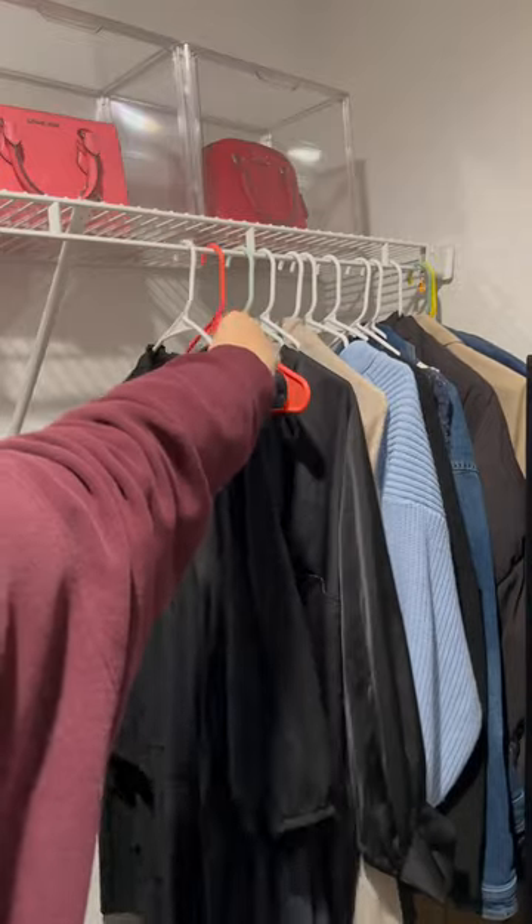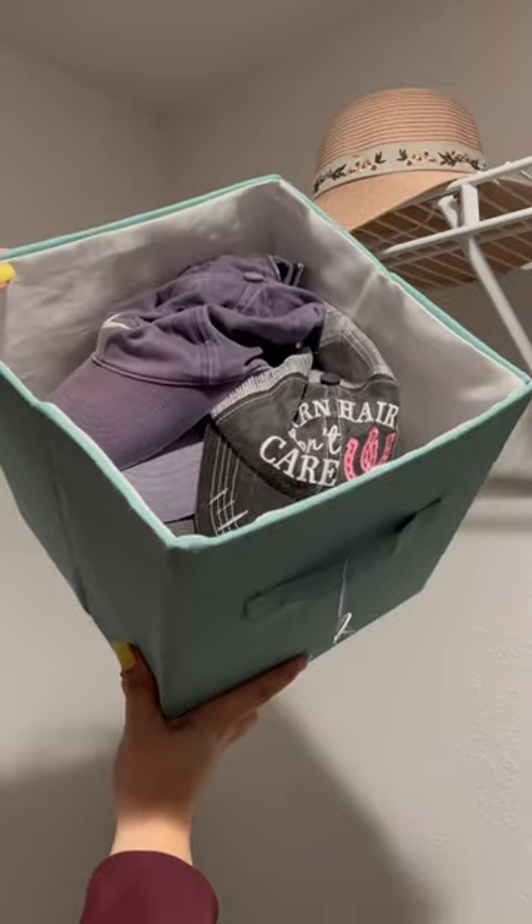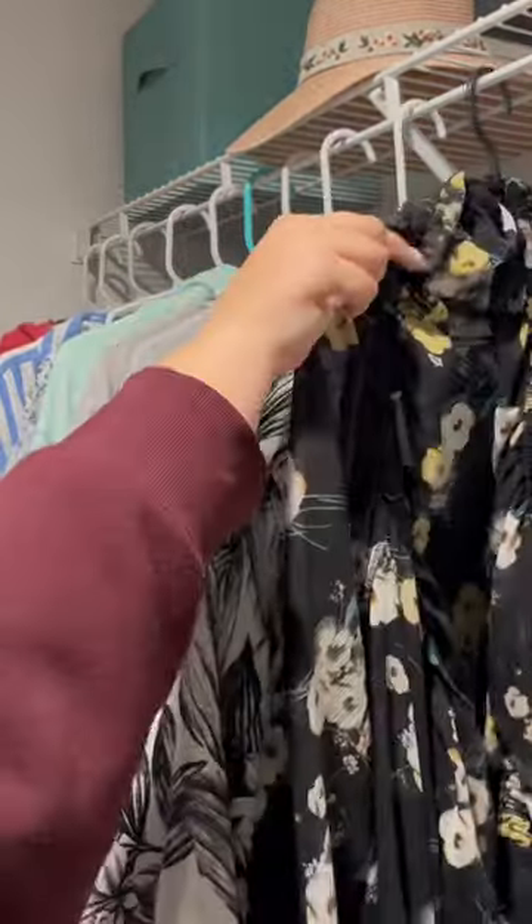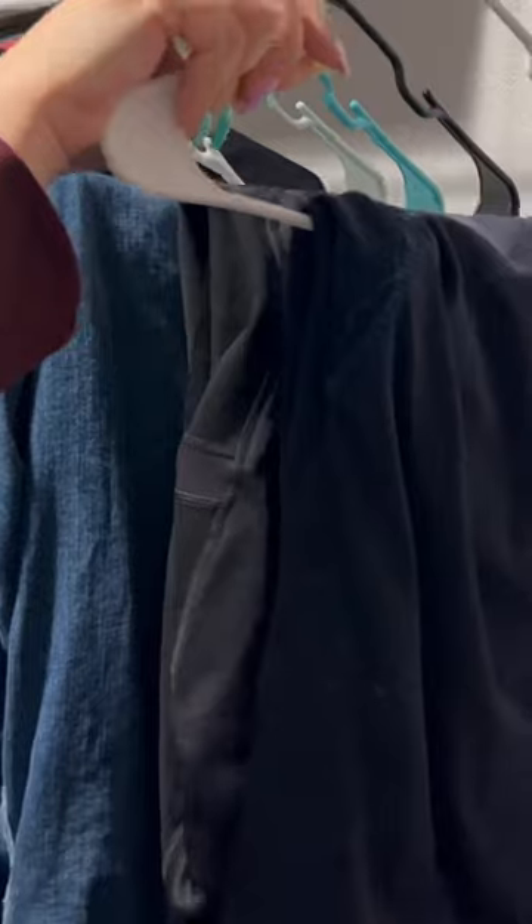None of my hangers match, but like who does? Then it was onto my hats and my ball caps and my general shirts for everyday wear, and then finishing it off with my jeans and pants for riding.